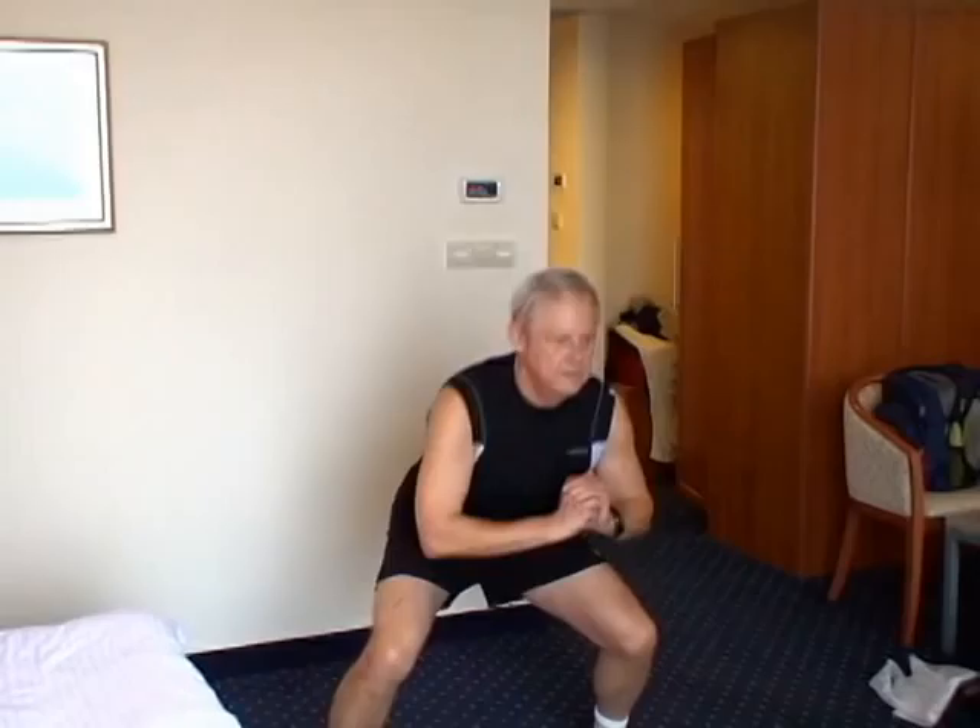Wide squat step in with left foot and side kick with right foot 25 times — 25 right side kicks. But that's not all. Wide squat step in with right foot and side kick with left foot 25 times.